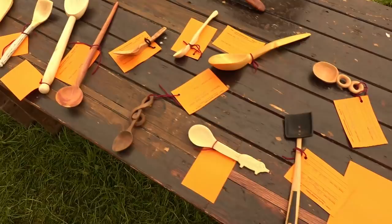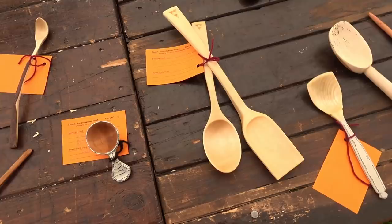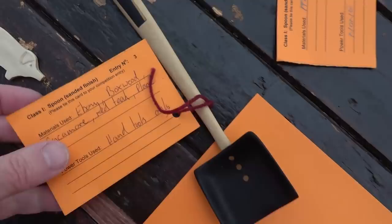So these are spoons — the sanded finish. We also have a category for knife-finished spoons. The sanded finish are obviously smooth — they've been sanded. People sometimes use abranet and they come up very nicely. Quite interesting innovation: this one actually had multi-woods in it — we've got ebony, boxwood, sycamore, red teak, and plain. Interesting, because you get this different approach — it doesn't have to be out of one piece of wood. Someone's thought, let's try many bits of wood.